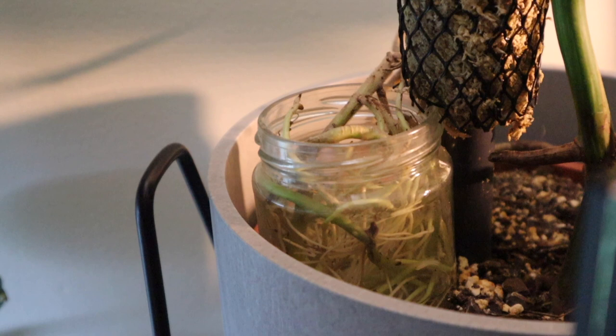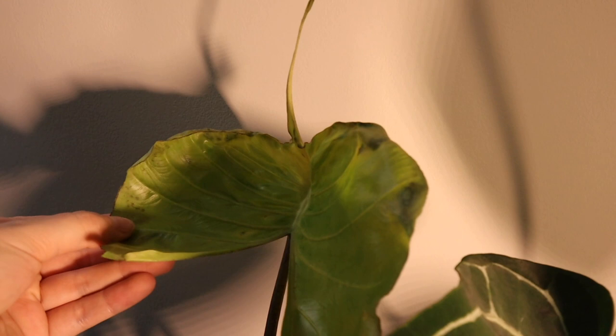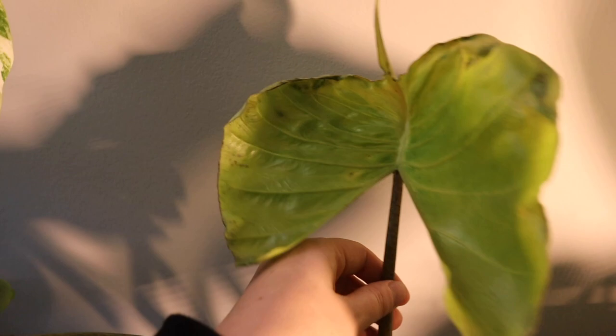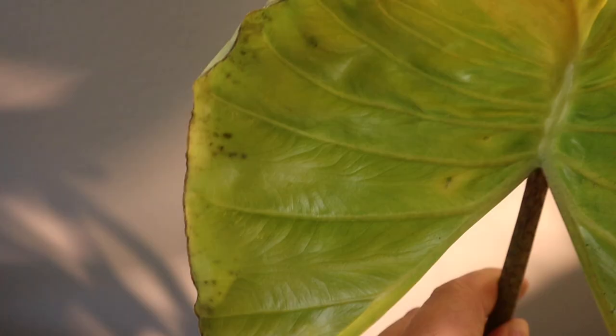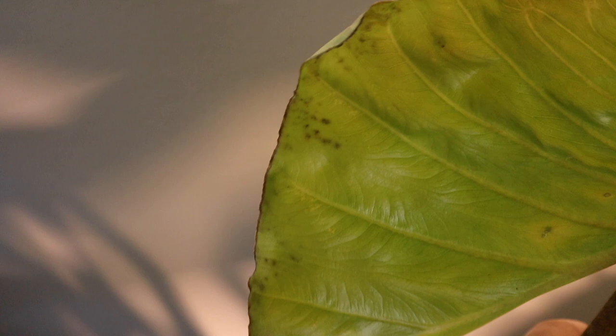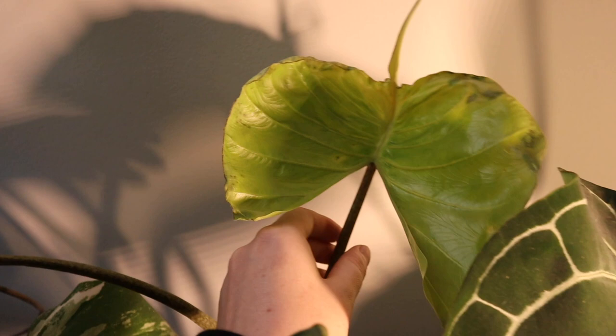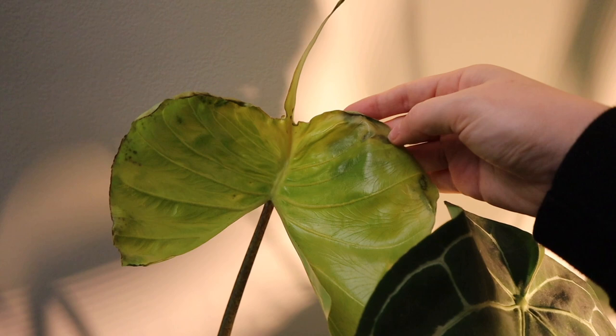Next one is a brand new plant — I got an alocasia stingray recently as a gift from The Stem. This leaf is looking really sad and quite yellow; the other one's pretty good but I'm confused because this is the new leaf and you can see brown spots in there. I don't think it has any pests — I did check — but it is looking a bit sad, so I'm gonna have to keep an eye on it since it's new to my collection.